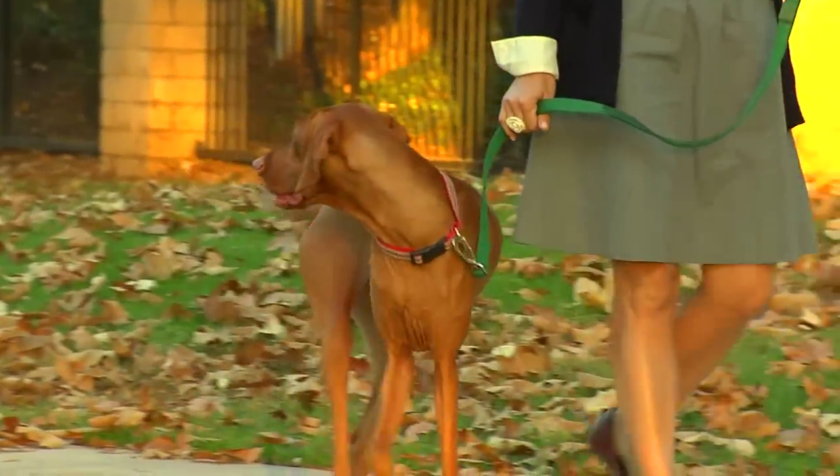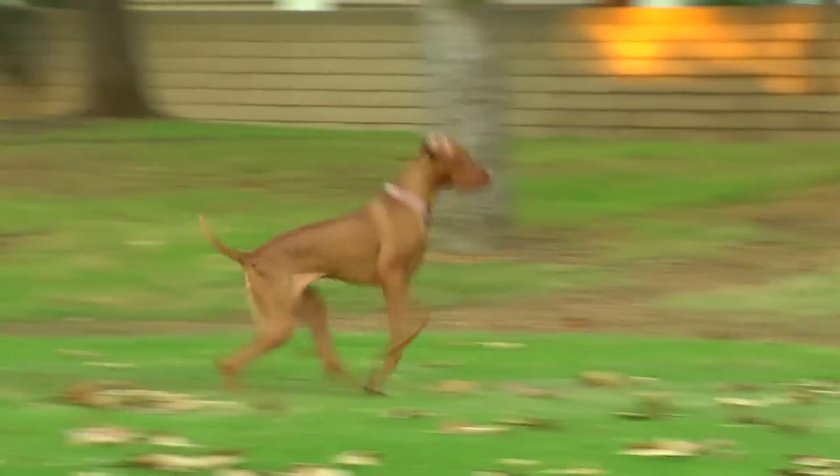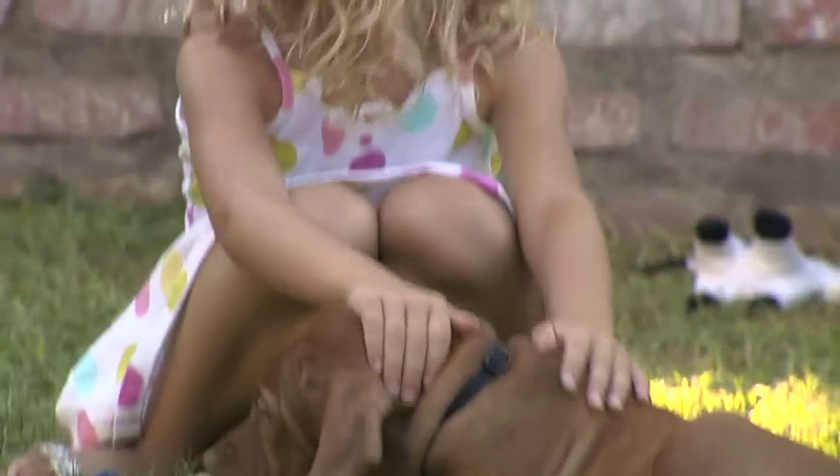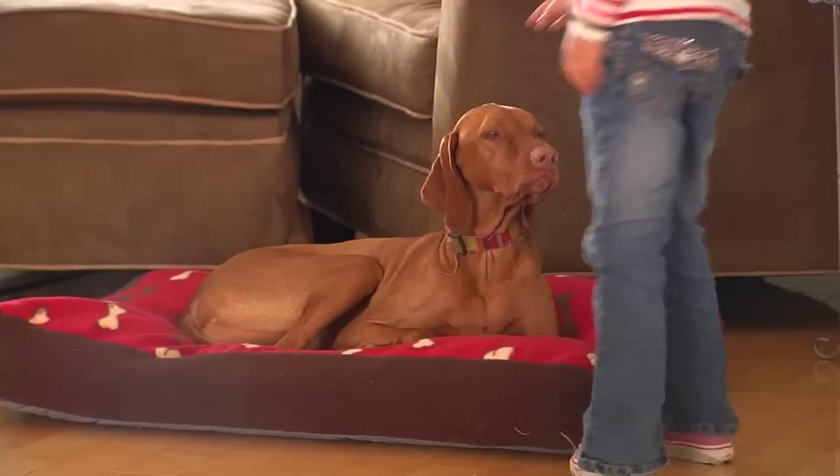This is one dog that is full of energy. A very affectionate breed, they love everyone that is properly introduced. They don't like to be separated from their family, so they are typically best for pet parents that want them around full-time.